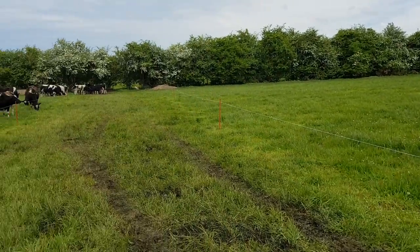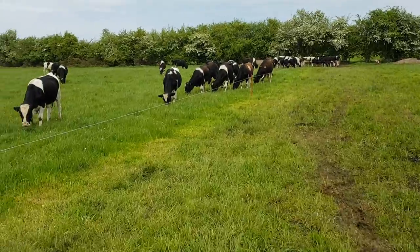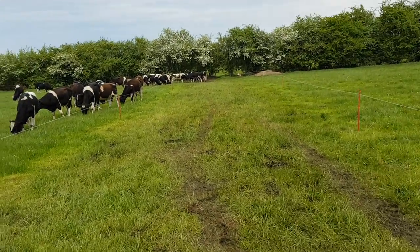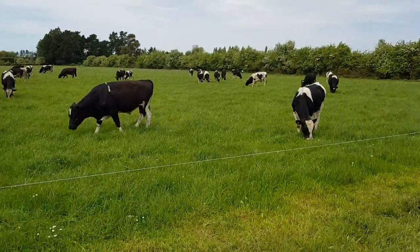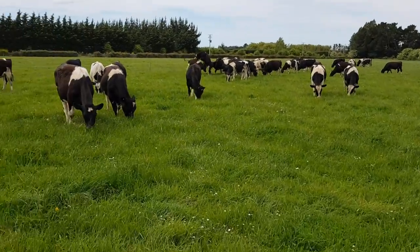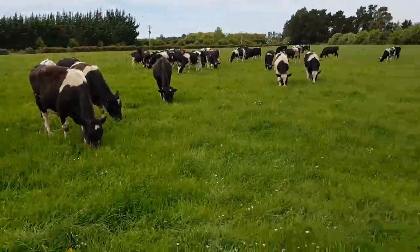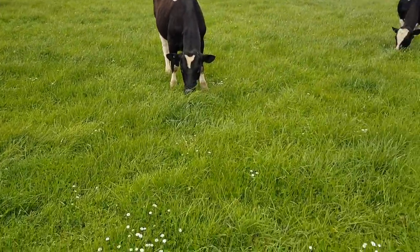It's Chris Ensell here at Richmond Farm, giving you a bit of an update on how things are going. These are the 88 bulls — we've got a couple in sick bay at the moment — so 90-odd bulls.